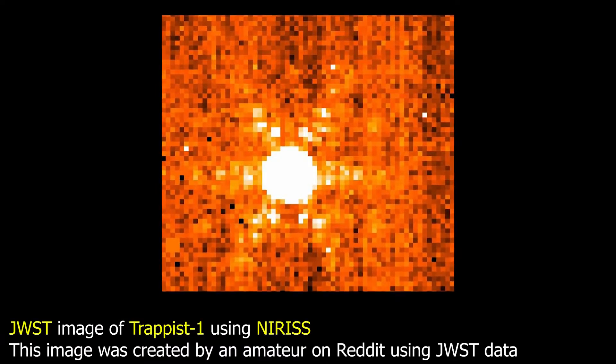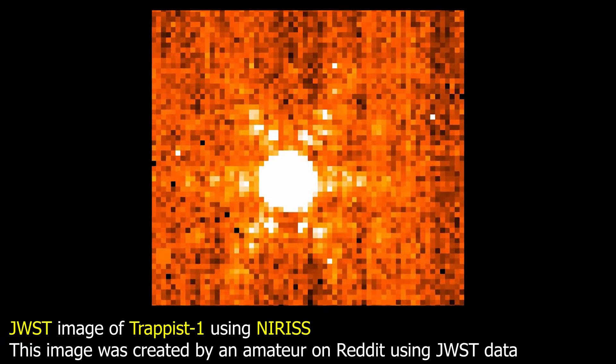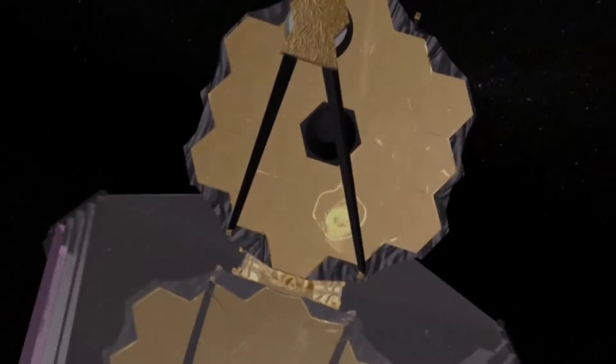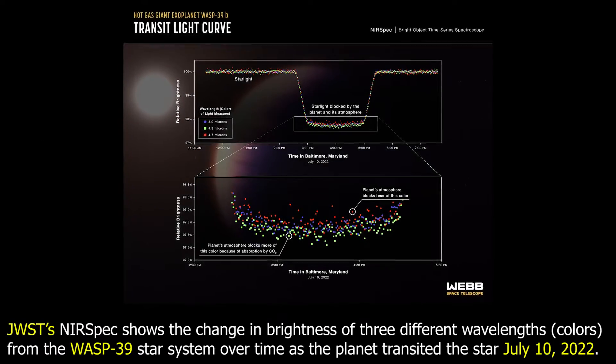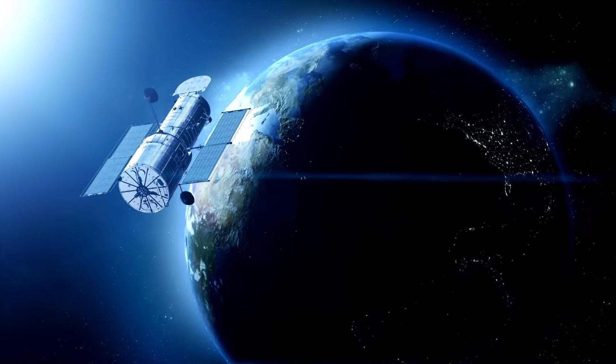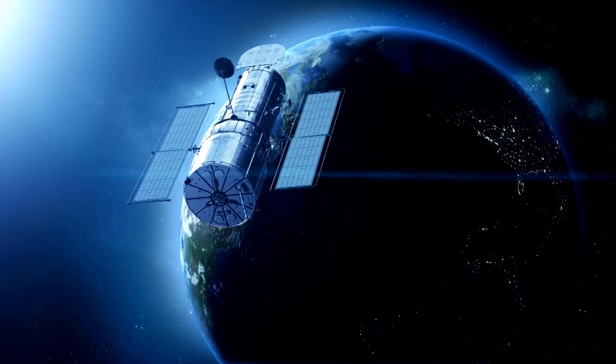Preliminary results do not yet show the kinds of atmospheres these planets may truly have. However, in the next few months and years, the Webb Telescope will be able to detect them if they have thick atmospheres with interesting compounds like carbon dioxide or methane. Not until now has any other observatory had the capacity to detect these atmospheres.